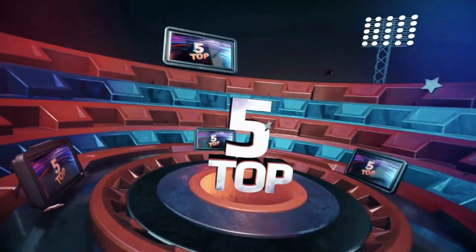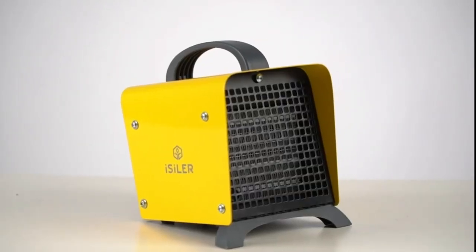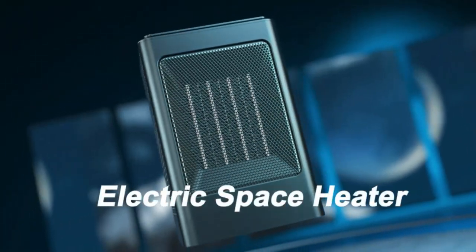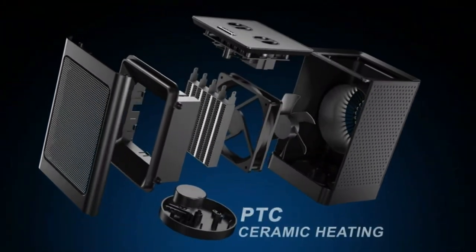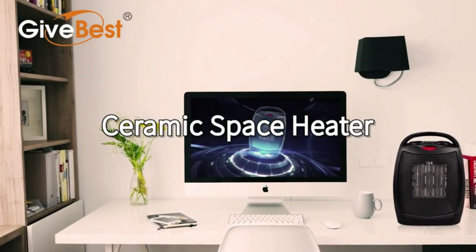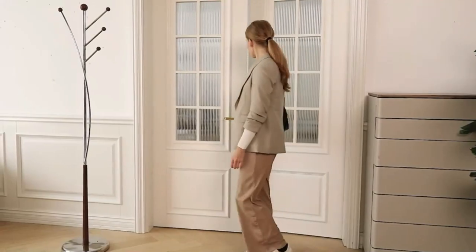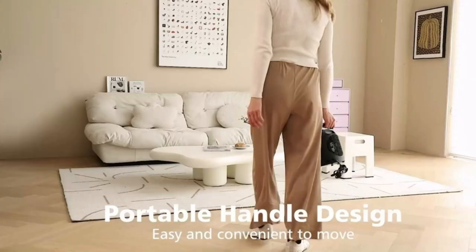We will be going over the top 5 space heaters under $30. Portable space heaters are a convenient and cost-effective way to keep your home or office warm. They can be moved from room to room, making them ideal for those who want to stay warm without having to invest in a central heating system. Portable space heaters also provide an energy-efficient solution, as they use less electricity than traditional heating systems. With the right portable space heater, you can enjoy a comfortable temperature no matter where you are. Pricing may vary depending on the date. Let's get into the video.